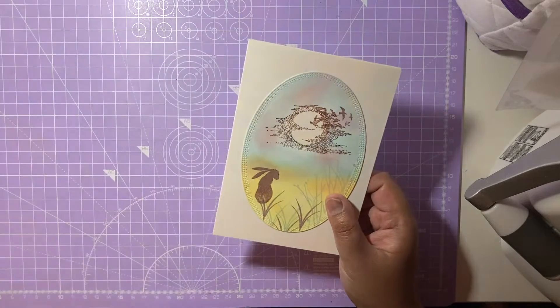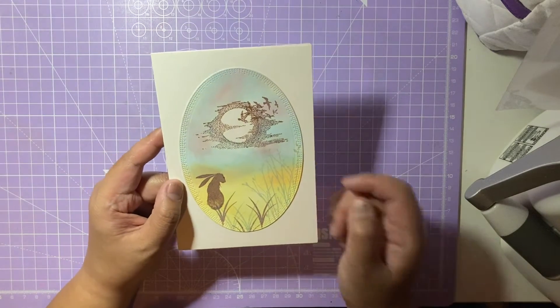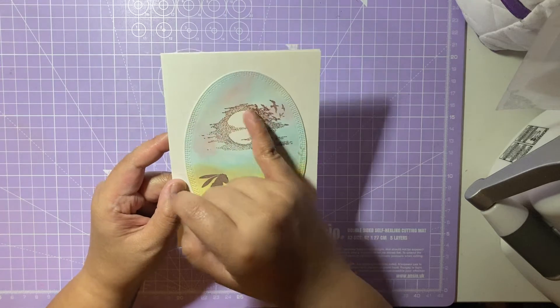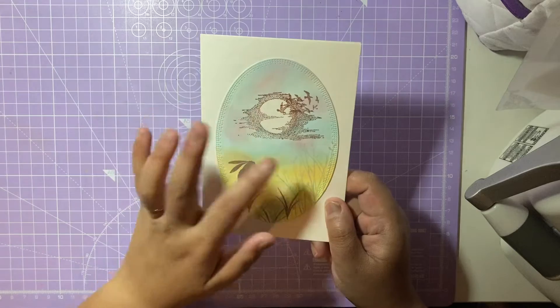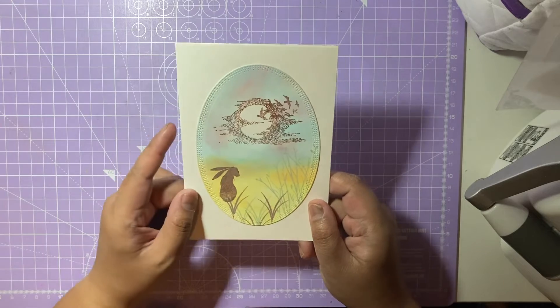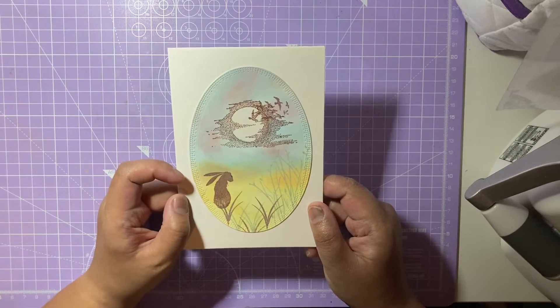I'll show you them one by one. The first one has this gorgeous rabbit on the left hand side with a beautiful moon and kind of a flock of birds swirling around it. I love the shadow it's creating and the silhouette of the bunny. These stamps are absolutely gorgeous, really really pretty.